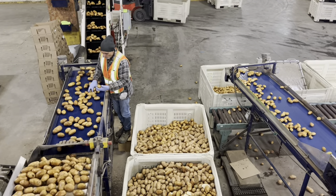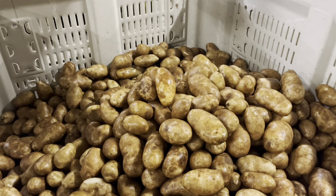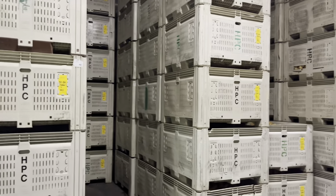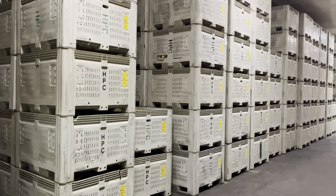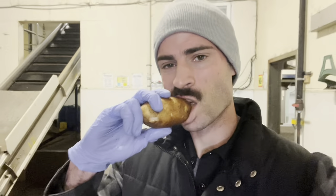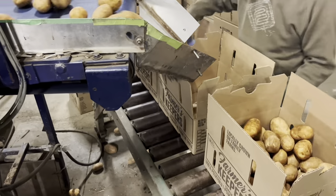Now these potatoes are all going into these macro bins. They each weigh 1,100 pounds, and then from there we put them in our storage where they can cool off, dry off, and we can store them in here actually for a month or two before we need to get rid of them. Of course I need to do a taste test — they taste good.